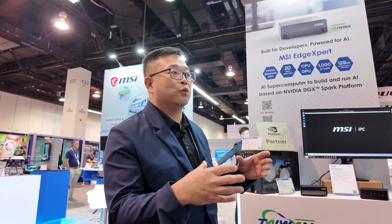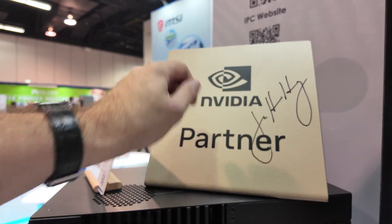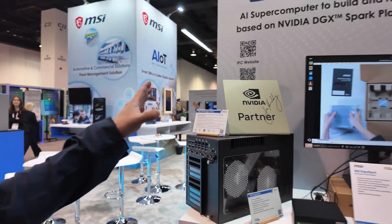Hi everyone, my name is Marco Ching, I'm with MSI. I am the BDM for commercial product line — think anything from a small nook all the way up to a workstation with a 50 series GPU. MSI is proud to be an NVIDIA partner, not only on the components side but on the commercial system side.